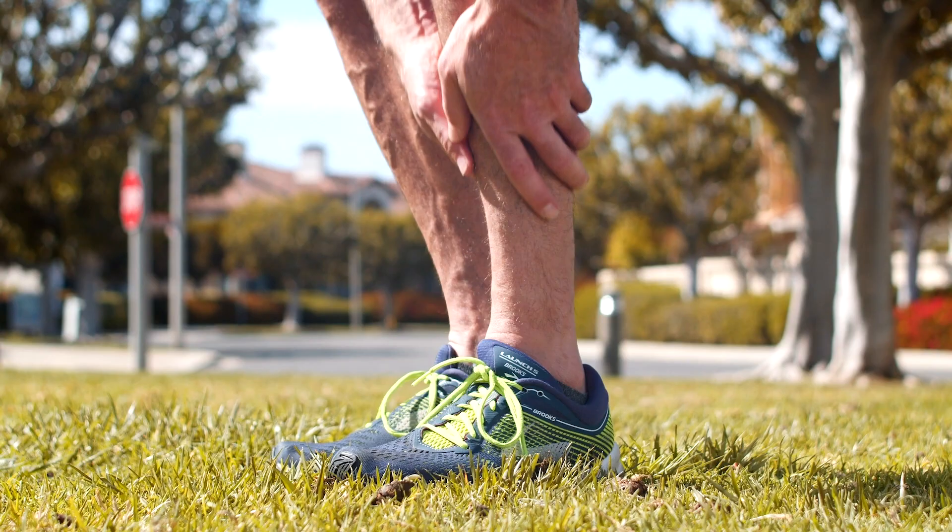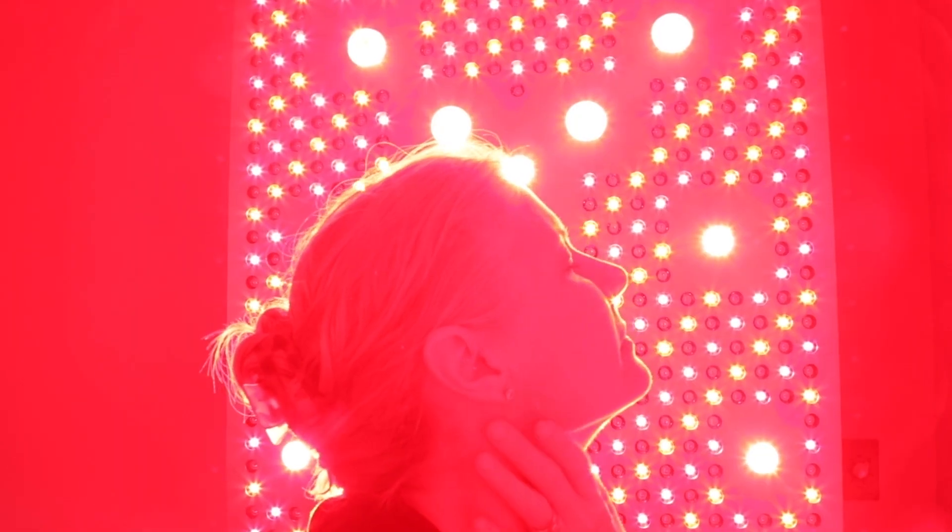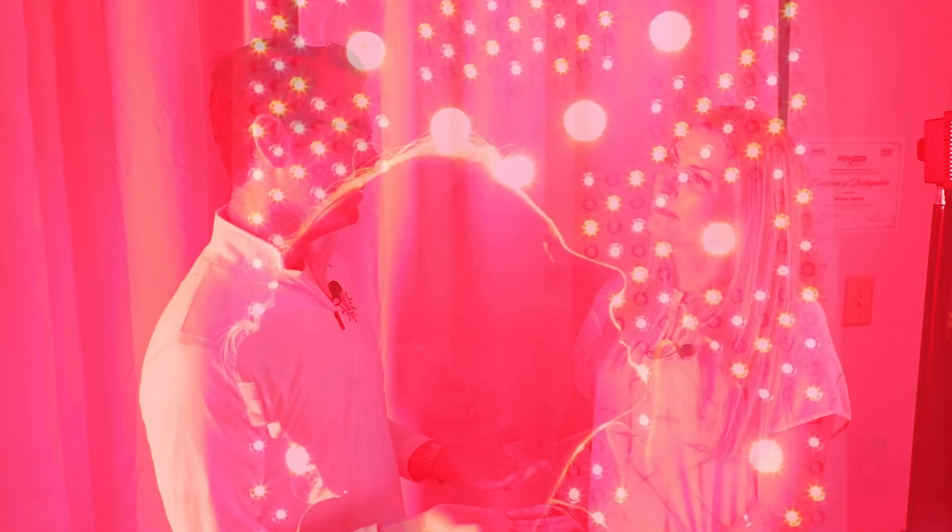How often should someone do red light therapy? It really depends on the indication. For an injury you may be using it twice a day, but for general well-being maybe two or three times a week. The good thing is that it's relatively safe — there are really no major contraindications or reasons not to use it.